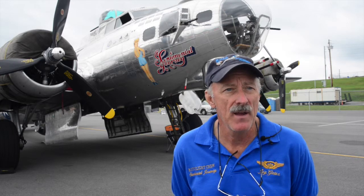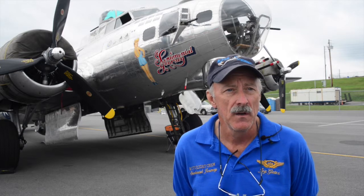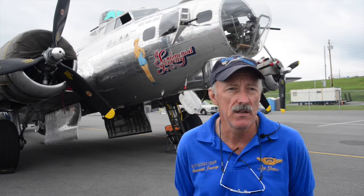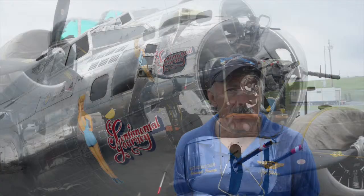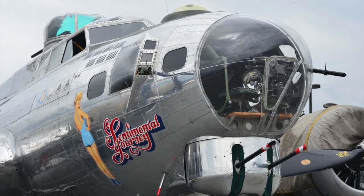It didn't see any combat and ended up going to the Pacific, where it did some photo mapping missions and then air-sea rescue in the Pacific. It came home and did more air-sea rescue in Florida, and then it was decommissioned.